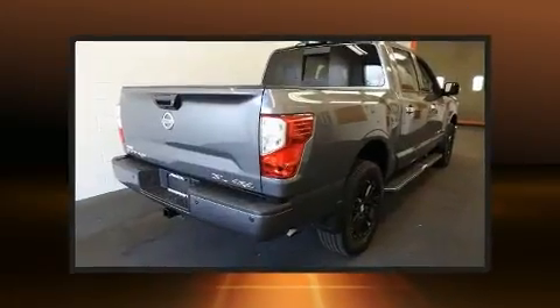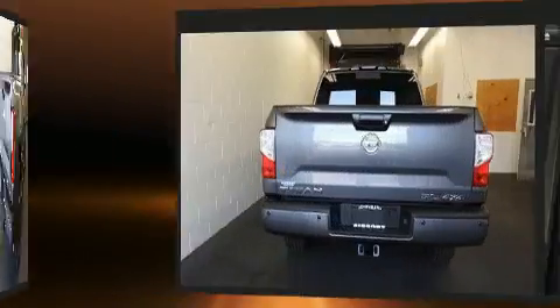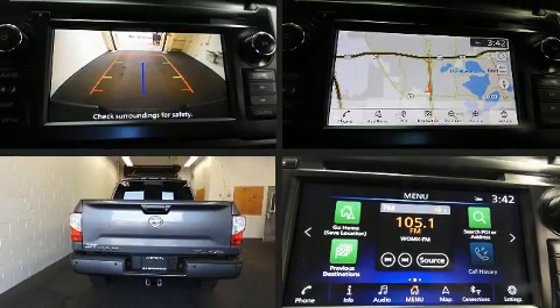Top features include remote keyless entry, power front seats, a built-in garage door transmitter, a bed liner, and seat memory.